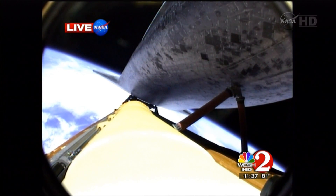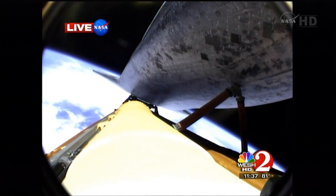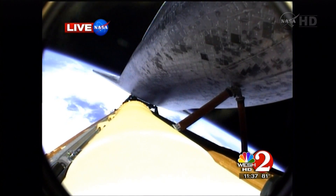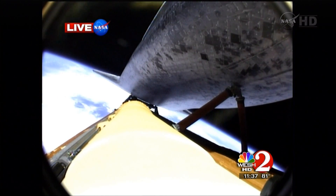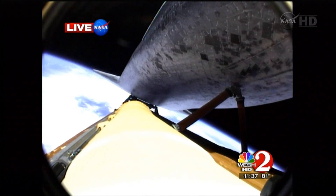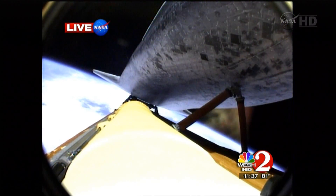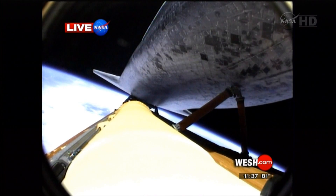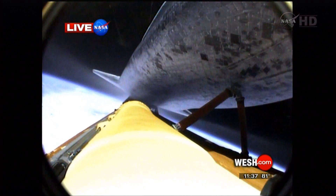Eight minutes, 15 seconds into the flight, standing by for main engine cutoff. That will be followed a few seconds later by the separation of the external fuel tank, which comes with an audible boom that you hear on board. Booster officer confirms main engine cutoff. For the last time, the space shuttle's main engines have fallen silent as the shuttle slips into the final chapter of a storied 30-year adventure.